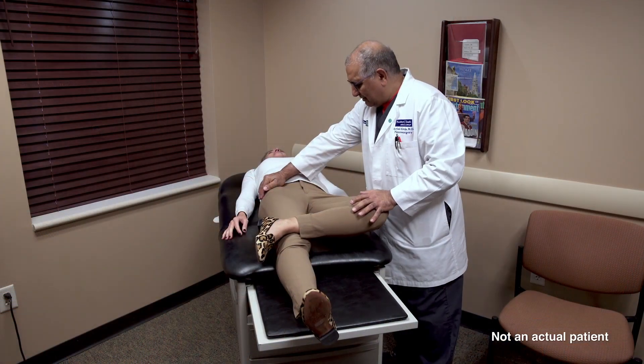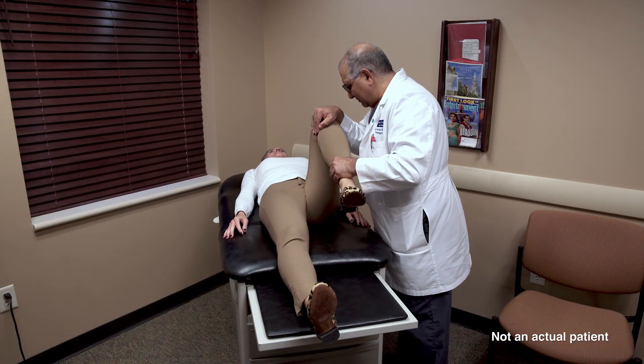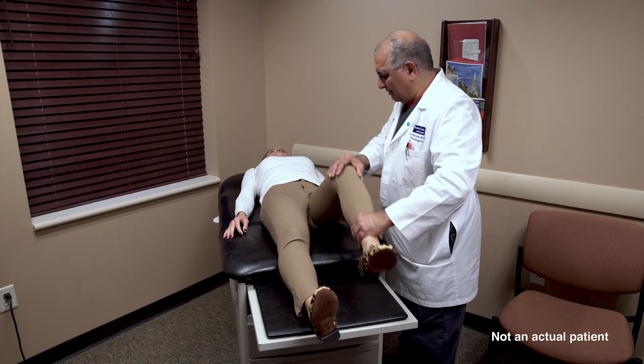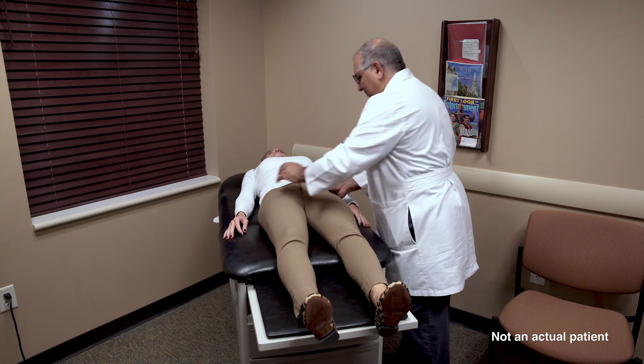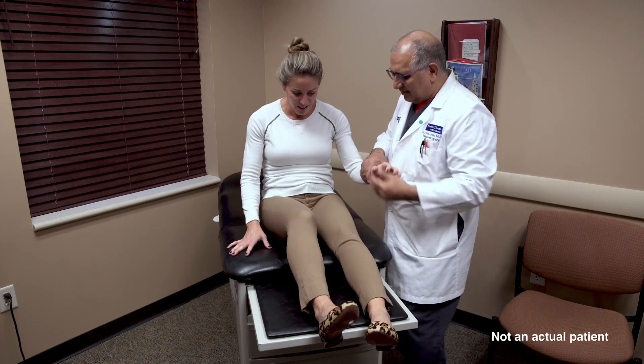After we obtain a clinical history, we do the exam. When we put the pelvis and the sacrum joint through different manipulations to move that joint, it reproduces their pain. After a thorough history and examination, we place the needle under x-ray right into the SI joint and inject medication to see if that relieves their pain. That helps us diagnose the disease, and we can also treat the pain symptoms that way.